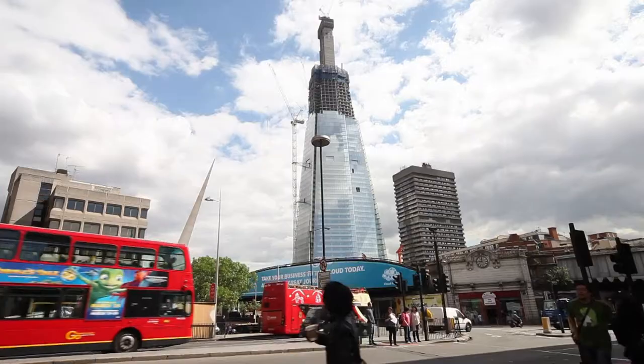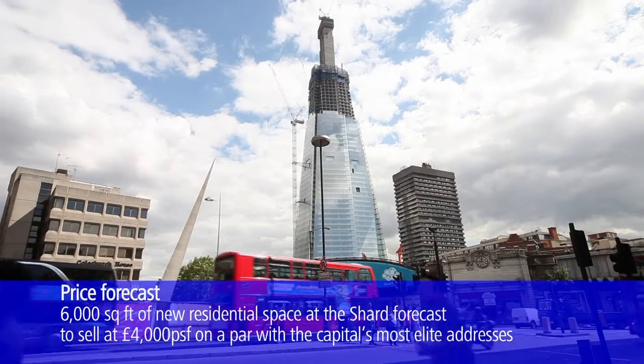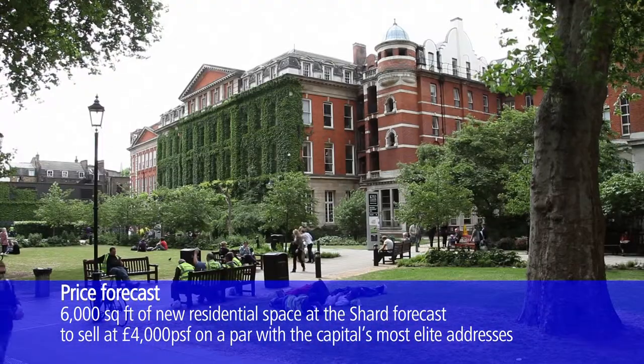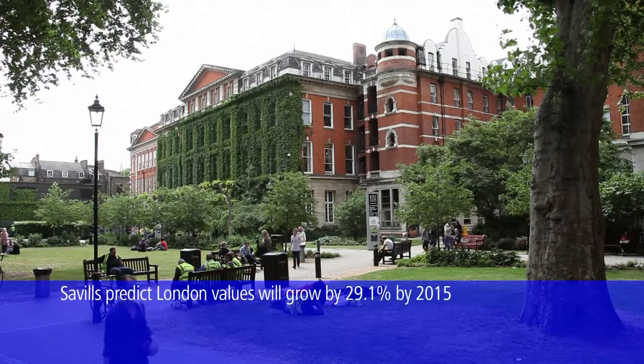The SE1 postcode has become ever more desirable in recent years, with current developments such as the Shard bringing more attention to the area, other areas being regenerated, and millions of pounds being spent on the area to increase public facilities and transport options.